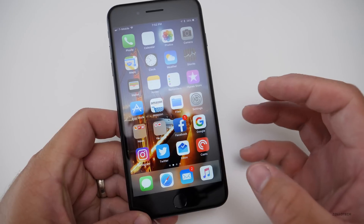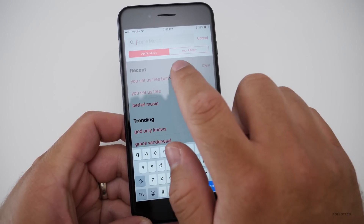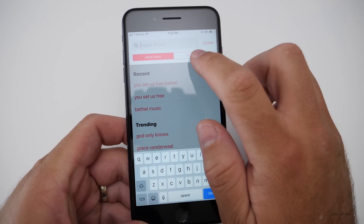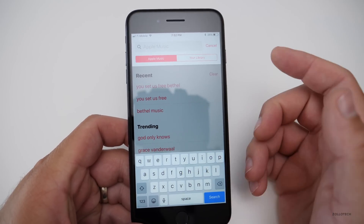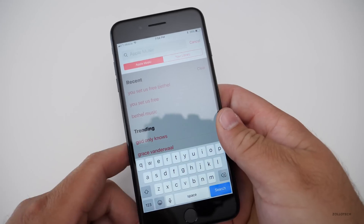Another little tweak is in the search within Apple Music — they've changed the search options. Your library and Apple Music sections just look a little bit different. They've tweaked that to make it look different, though this could change by the final release.